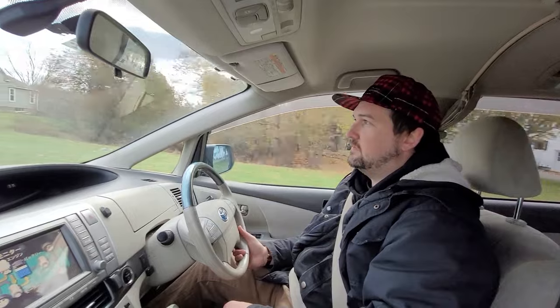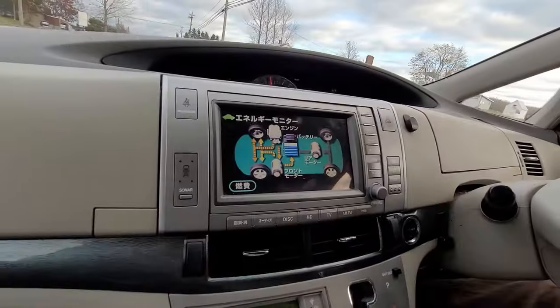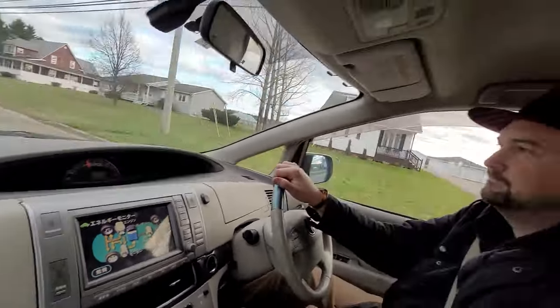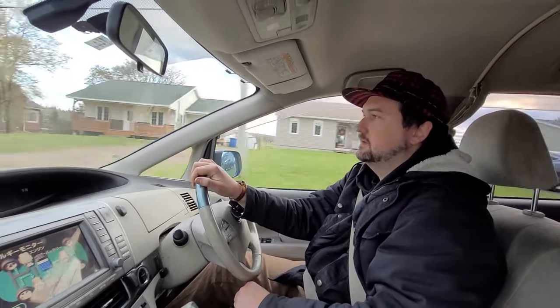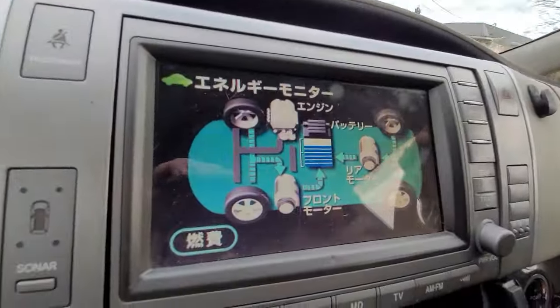All minivans locally available in North America for this generation typically average between 10 and 14 liters per 100 km. So the fuel savings are fantastic. And you get the added benefit of all-wheel drive — a 48 horsepower motor on the rear axle, great for just not getting stuck in snow. You also get regen through that rear axle all the time.